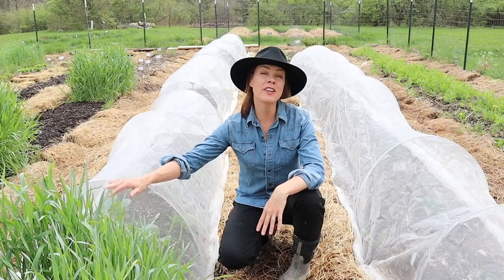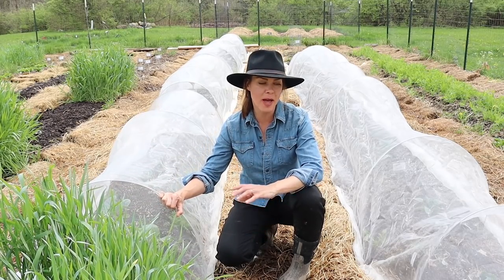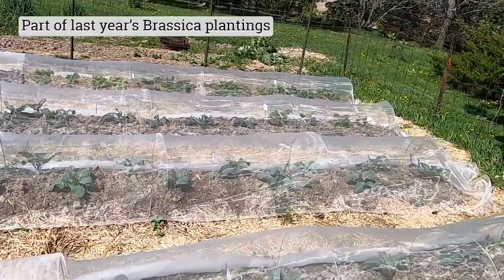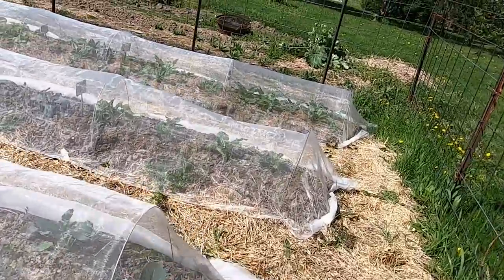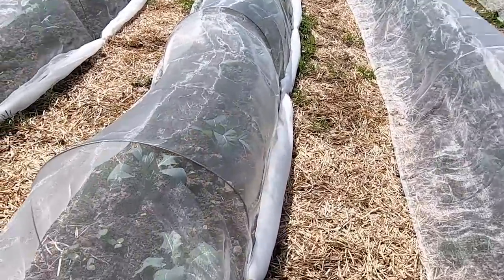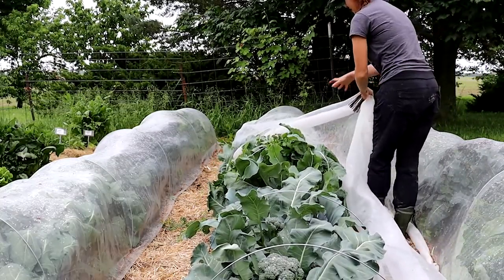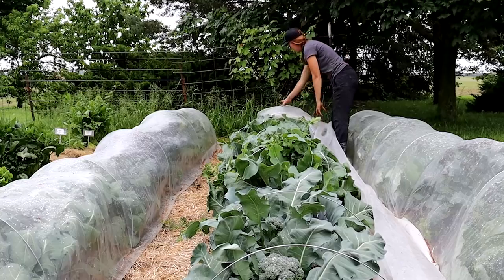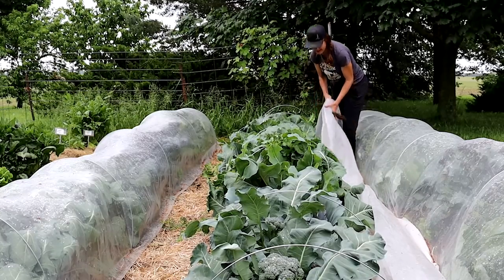If there's one garden product that I cannot live without it is probably these insect nettings. I got these from Ag Fabric and these have been a total game changer in my garden. With my brassicas in particular, I cannot grow them without spraying because cabbage worms will just decimate my brassica crops. So these are my go-to — as soon as I put my brassica transplants out, the netting goes over them.